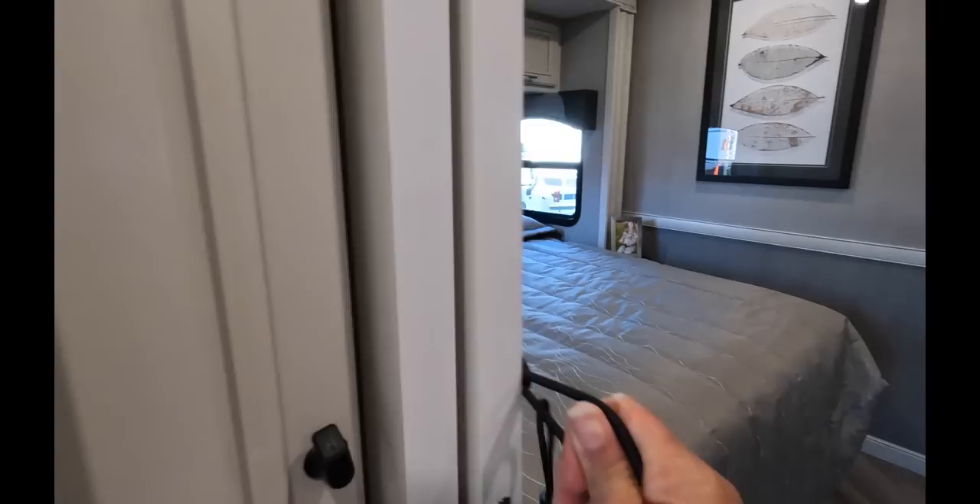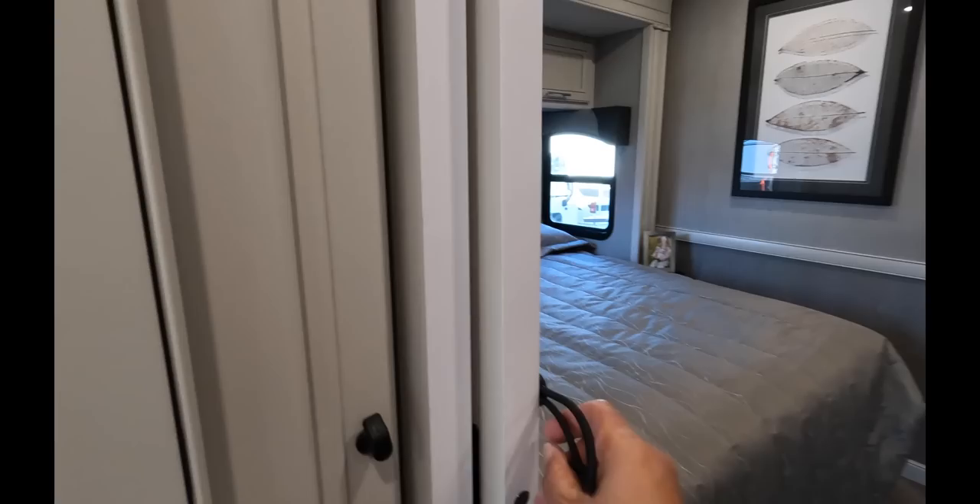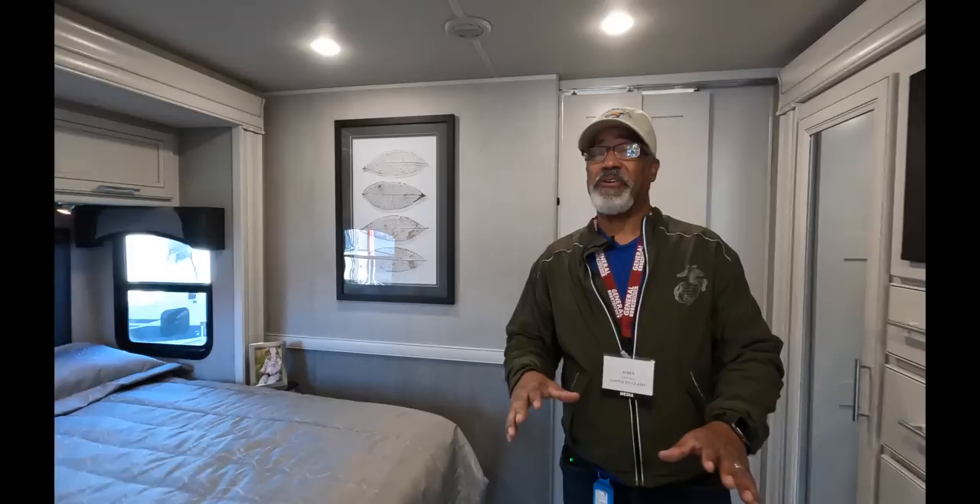The pocket door is a little stiff. My finger got caught in it as it was closing right in here. Yeah, so something to be mindful of, especially if you have kids.